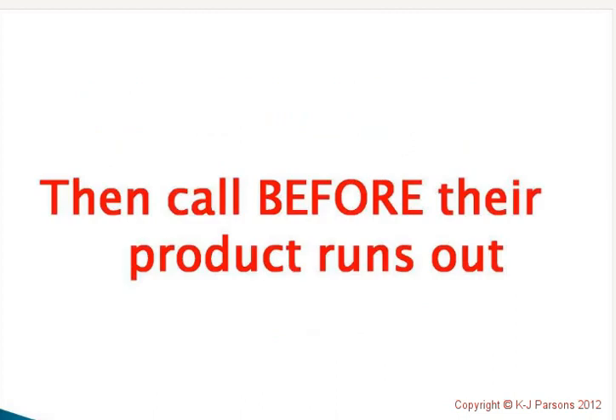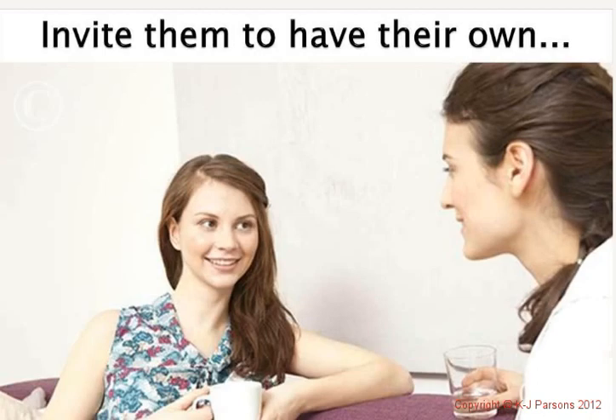Also mark in your diary roughly how long that product would last, and then call them before their product runs out. Don't rely on them to call you — they're going to have busy lives and will realise they're out of product before they've had a chance to ring you. If they think, 'I'll just go down to the major discount store and buy one,' then we've lost them as a customer. I'll do another gold mail to really talk about the importance of service.